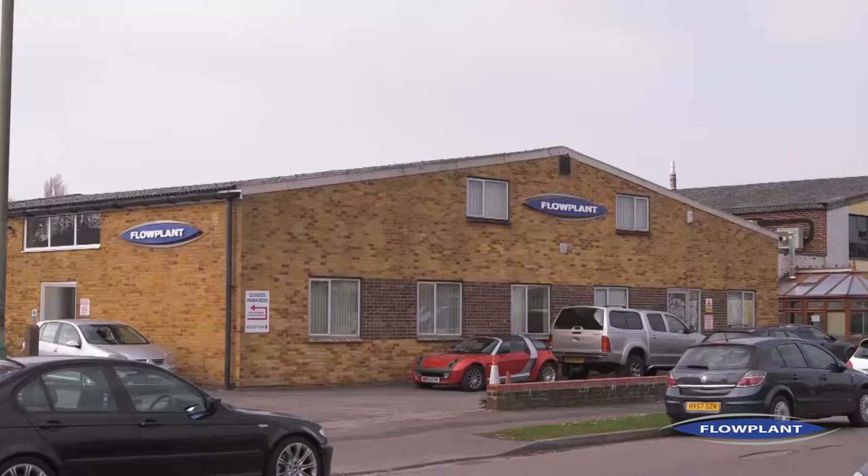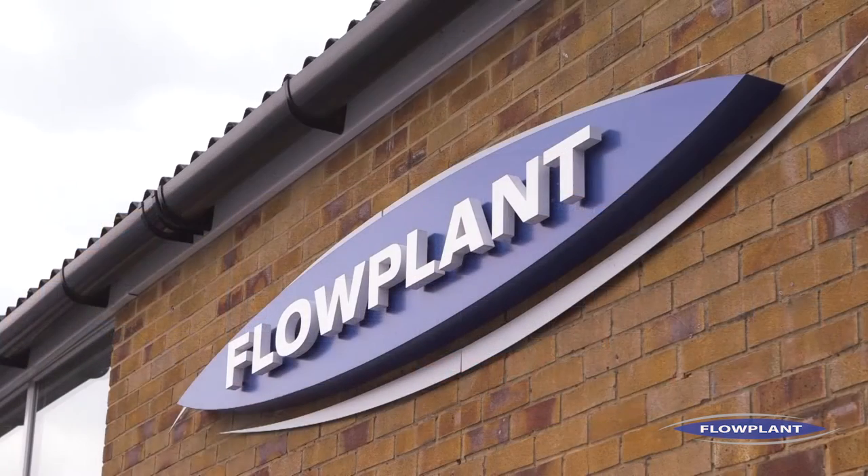Flowplant was established about 40 years ago. We're an OEM — we manufacture high-pressure pumps and pumping solutions for customers all across the world. We export to about 80 countries.